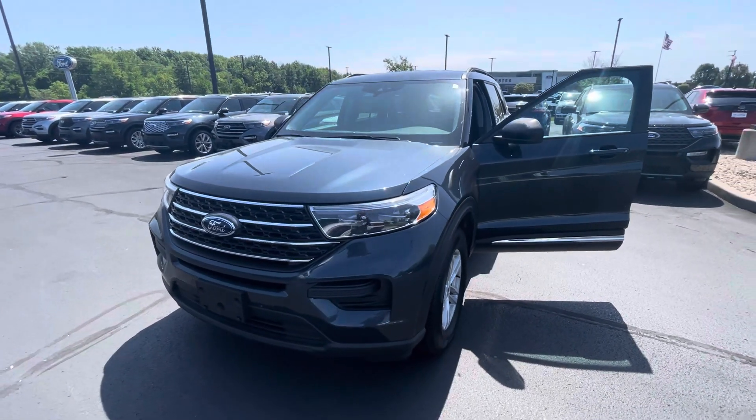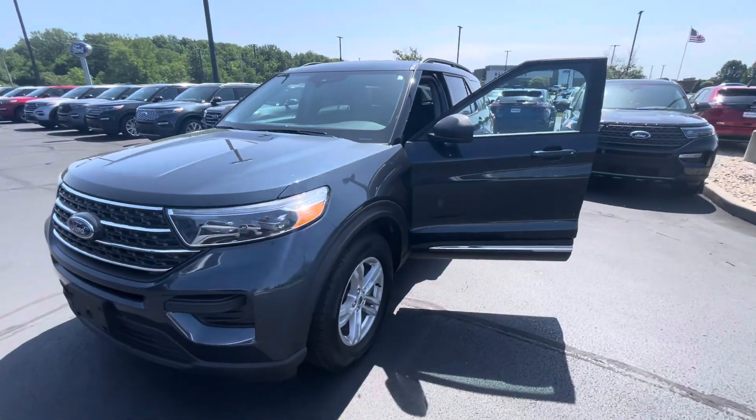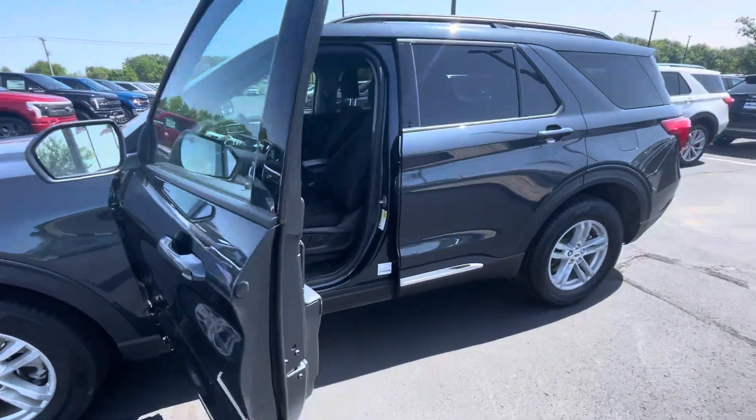Hello, this is Rick with Bill Estes Ford and this is a look at a 2024 Ford Explorer. I'm going to do a quick walk around video of the Explorer for you.